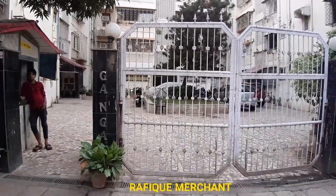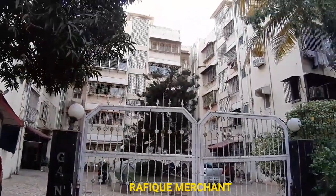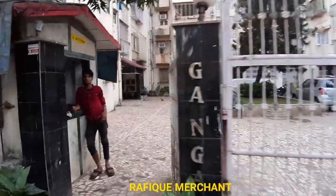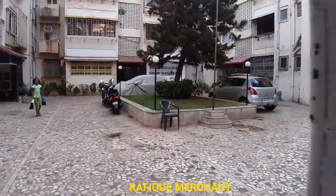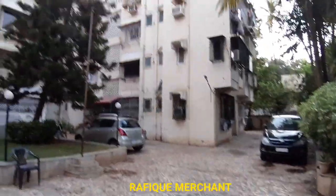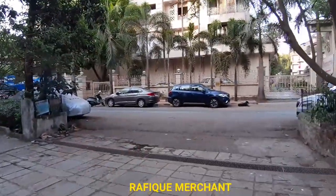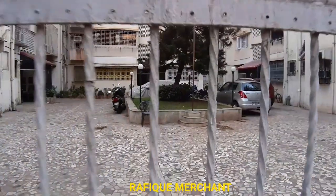We're seeing a 1BHK fully furnished with electronics in Ganga Darshan. This is a ground plus four storey building, one of the oldest societies in Yari Road, Vasai. It's got a B and C wing, a security desk, and a little garden in the center. We are opposite Jubilee Abad — this way you find D-Mart, and this lane takes you towards JP Road, Vasai. Let's have a look at this nicely done 1BHK in Ganga Darshan.